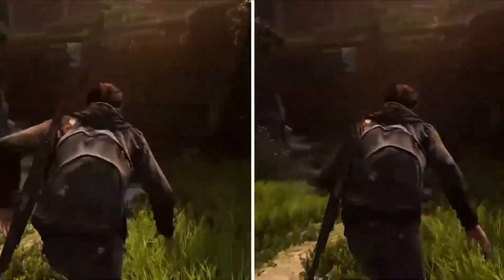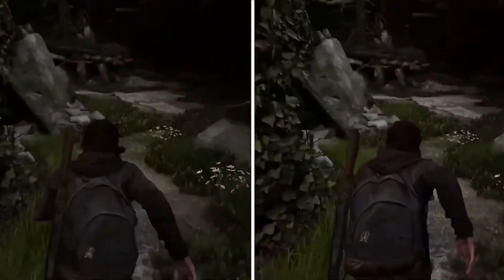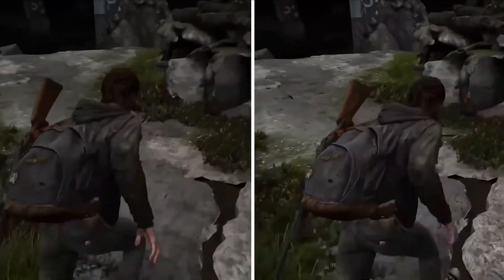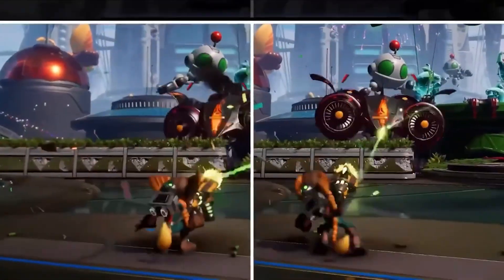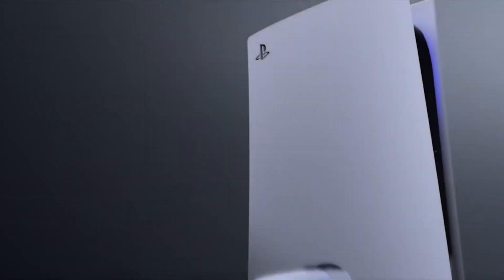Instead of slapping extra AI cores on the chip, they made the GPU itself handle the job. That's like telling your chef, hey, you're also gonna DJ the party tonight. Crazy, but somehow it works.